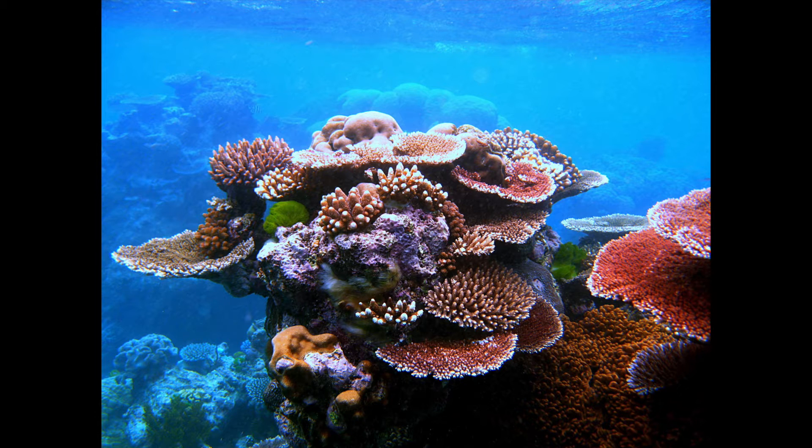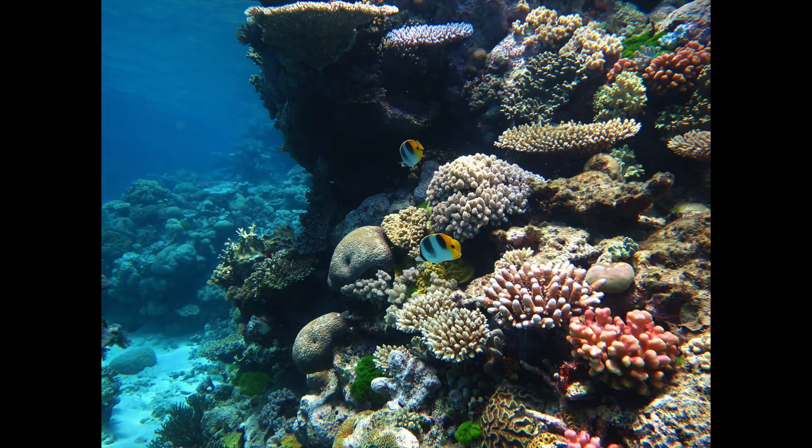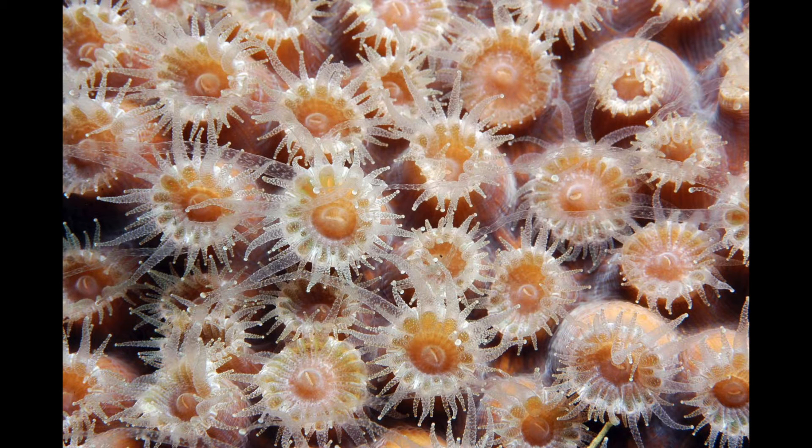Corals, like these on the Great Barrier Reef, are animals, but many people confuse them for rocks or even plants. Corals are colonial organisms and many individuals, called polyps, construct the beautiful coral reefs seen here. The coral polyp has tentacles, similar to a jellyfish, that allow it to capture food from the water.